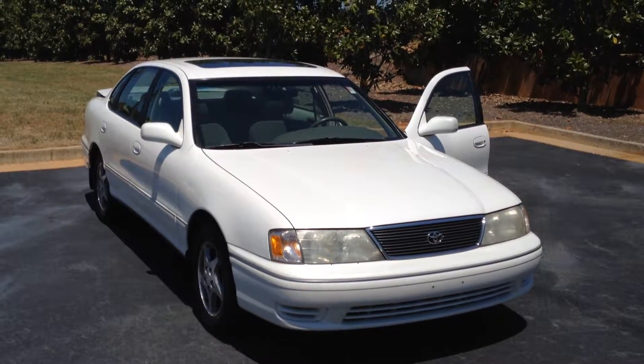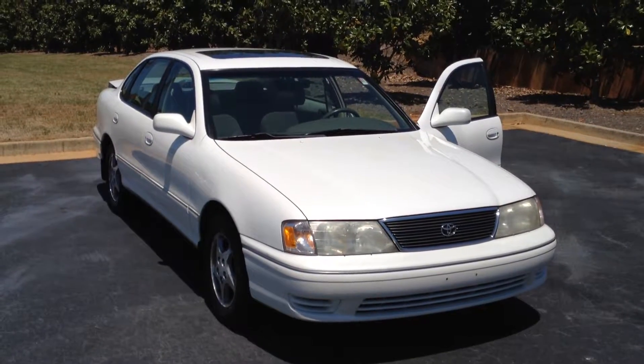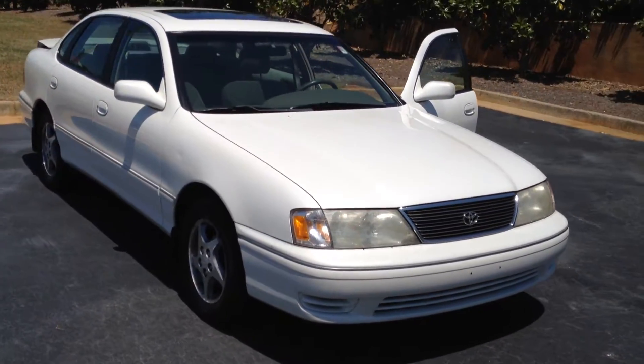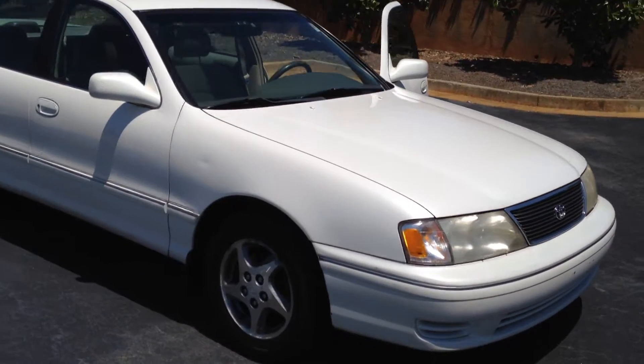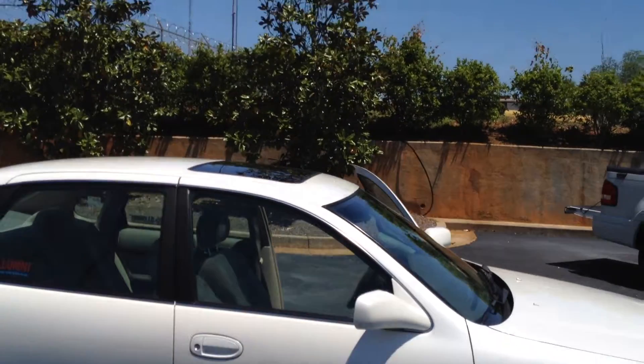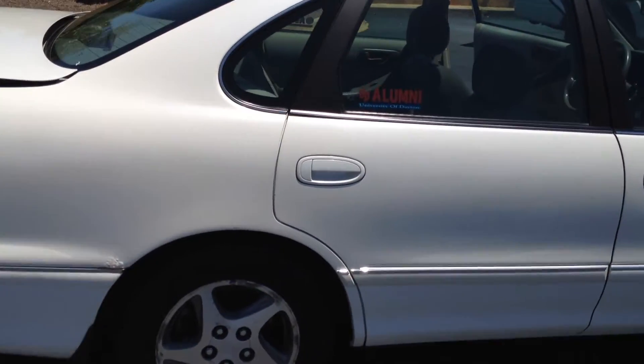Hello again Leslie, this is Gerald McKenna at LaGrange Toyota, and I'm here with the 1999 Toyota Avalon. This is an XL model in super white, and I'm going to walk around and show you that this vehicle is in excellent condition. It drives out great with cold air conditioning, a sunroof, and alloy wheels.